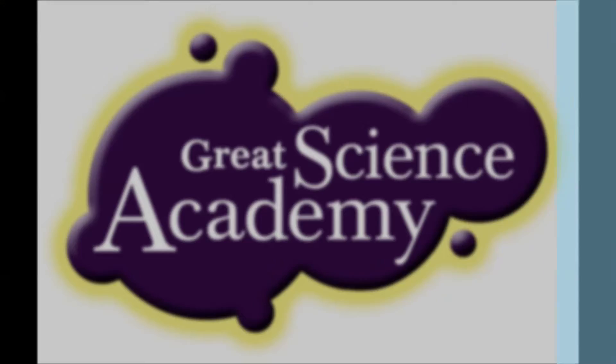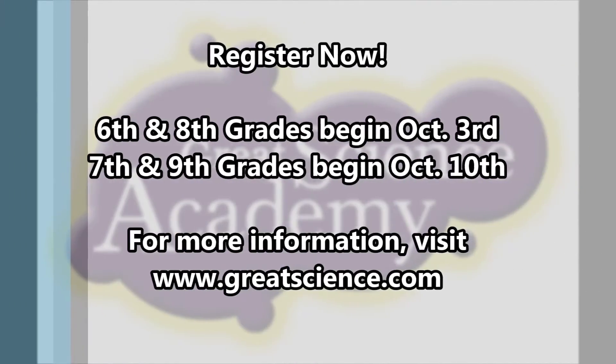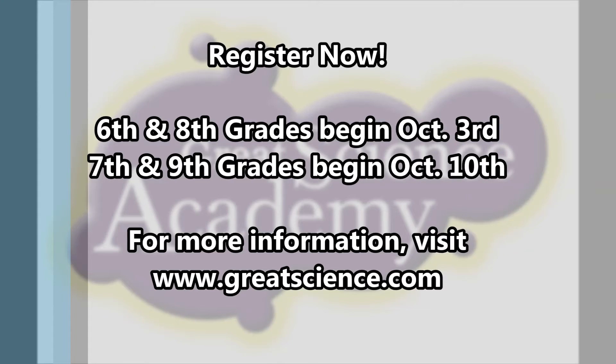In addition to these projects, we bring in amazing speakers, go on exciting field trips, and overall have a great time. You can register for the Great Science Academy program on our website at greatscience.com. Hope to see you soon!